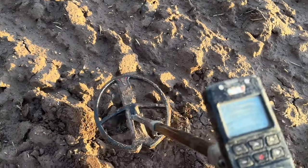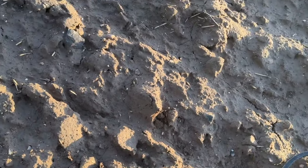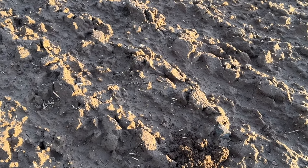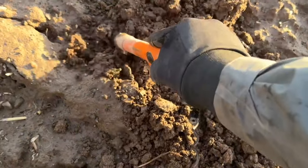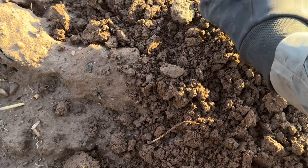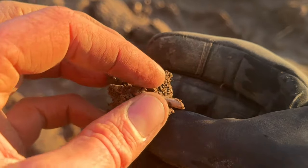This is a nice one - reading 85, does sound kind of coin-like. Maybe a great big penny - not very deep. Who have we got? Gorgeous - oh my goodness, oh my god!